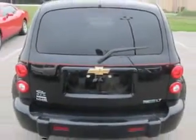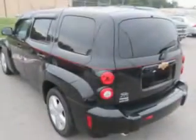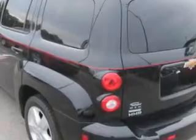Check out this black 2010 Chevrolet HHR wagon, equipped with a four-cylinder engine and an automatic transmission with 71,045 miles. Enjoy an impressive 30 miles to the gallon on this great car with features like keyless entry system.